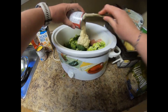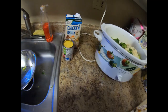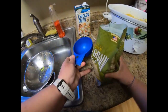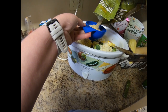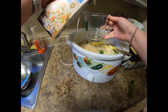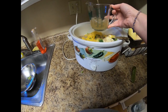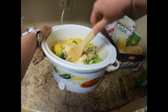We are going to take our cream of celery soup and add that in, then our cream of chicken soup. We're going to add two cups of rice, and then we're going to add three cups of chicken broth. Then we are just going to stir everything together to make sure it's all mixed.